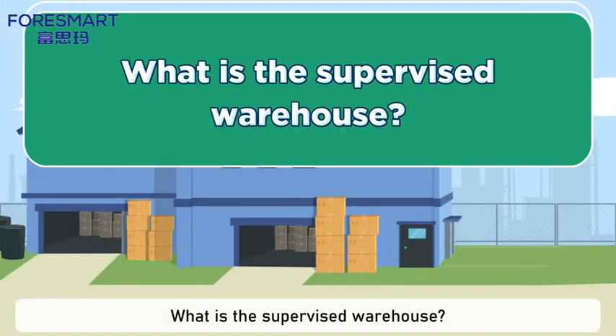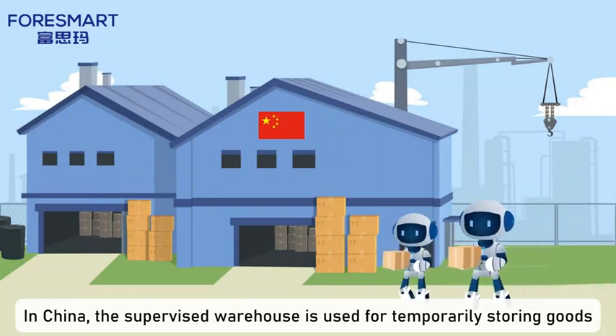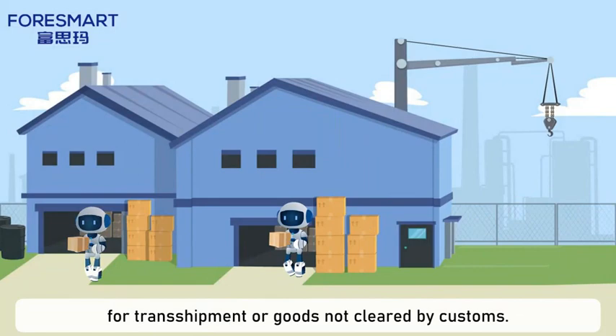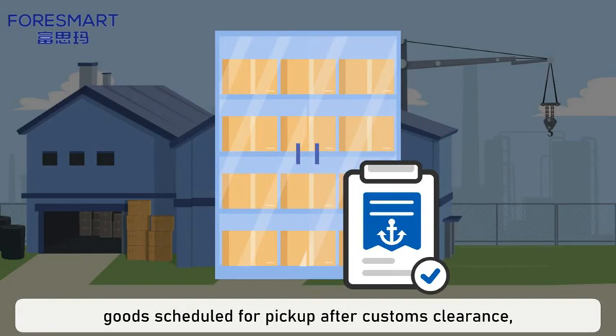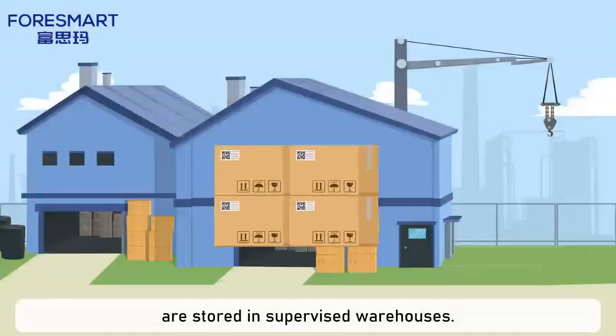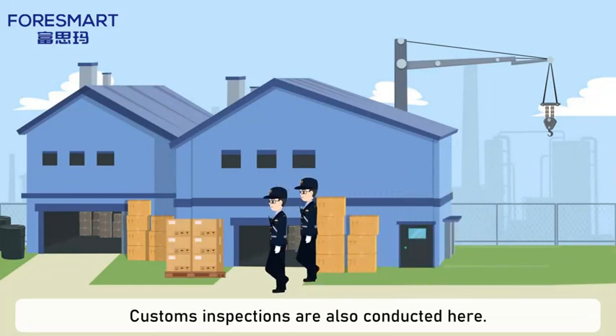What is the supervised warehouse? In China, the supervised warehouse is used for temporarily storing goods for transshipment or goods not cleared by customs. Dutiable goods awaiting customs clearance, goods scheduled for pickup after customs clearance, and items in violation of customs regulations are stored in supervised warehouses. Customs inspections are also conducted here.